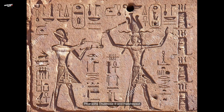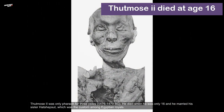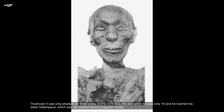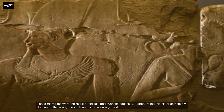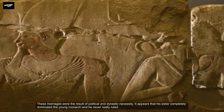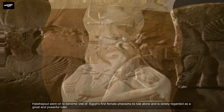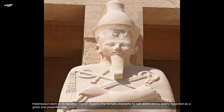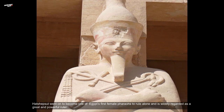Thutmosis II was only a pharaoh for three years, between 1476 and 1479 BC. He died when he was about 16 years old, and he had married his sister Hatshepsut, which was a custom among Egyptian royals — the result of political and dynastic necessity. It appears that his sister completely dominated the young monarch and he never really ruled. Hatshepsut went on to become one of Egypt's first female pharaohs to rule alone and is widely regarded as a great and powerful ruler.